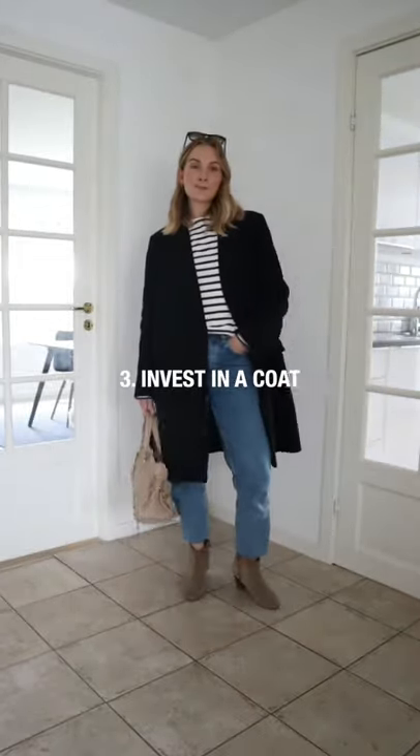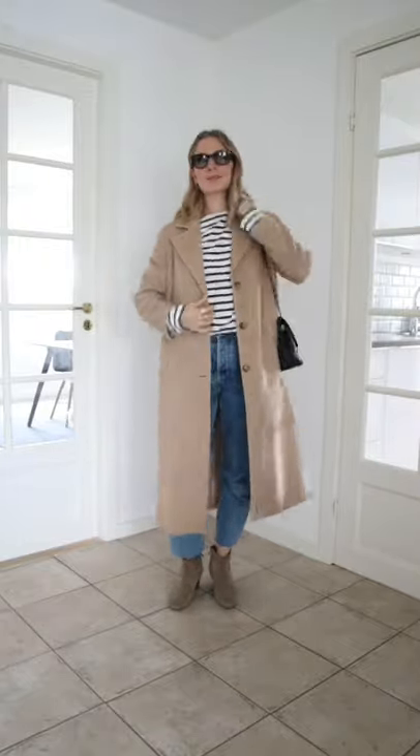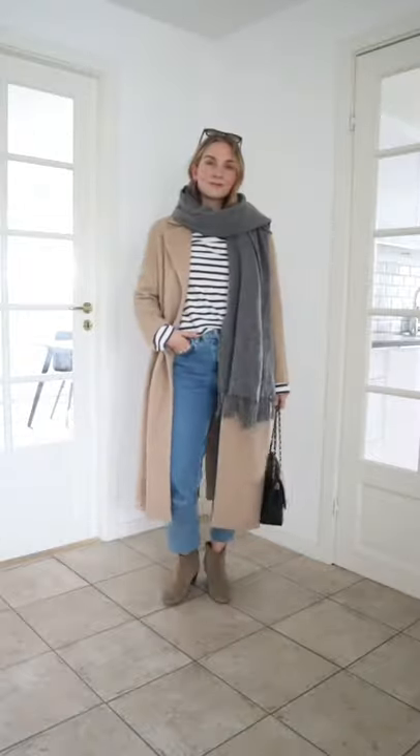A smart wool coat never goes out of style, comes in many shapes and colors and can be worn with basically anything. It's definitely a safe and stylish piece to invest in for autumn.